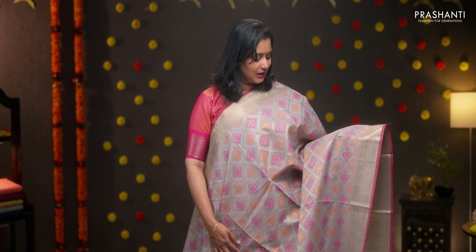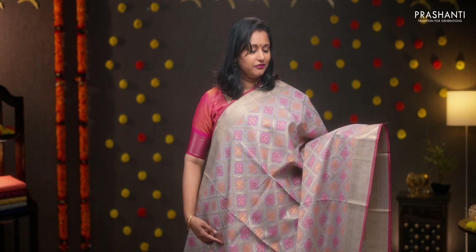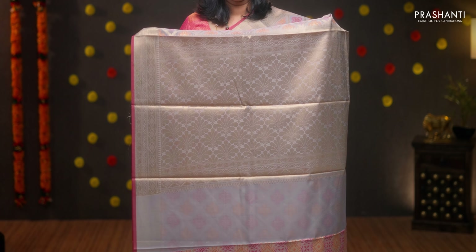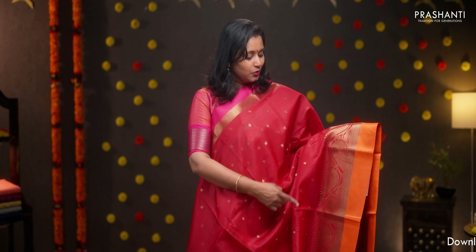This one is a lovely grey with rich antique zari borders on either sides. Contrast selvedge with cross geometric weaves and beautiful floral zari buttas alternating inside the checks. A rich antique zari woven pallu and a beautiful brocade blouse, priced at Rs.1860.